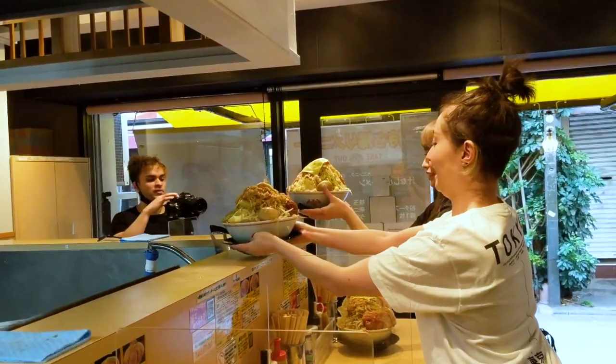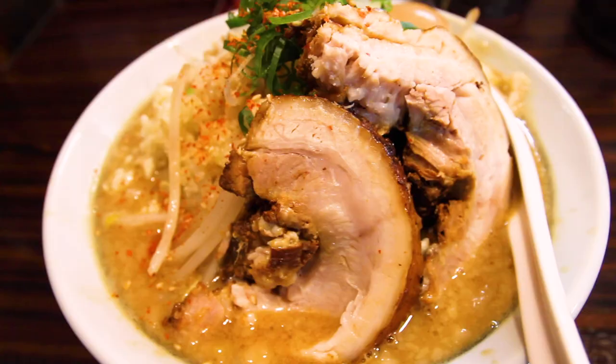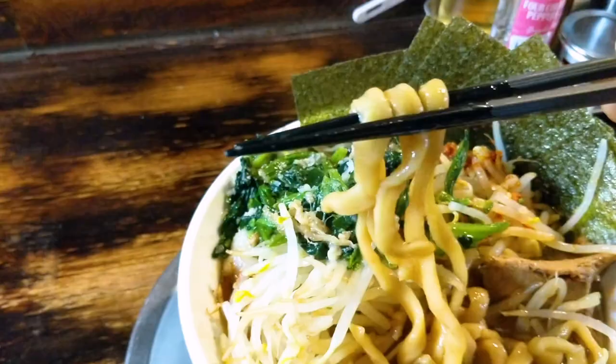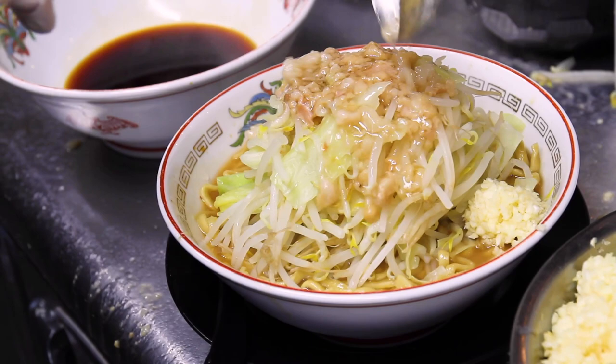Butayama is a chain that does Jiro style ramen. Jiro style ramen is defined by things like a salty soy sauce seasoning, pork back fat — a lot of it — garlic, a mountain of cabbage and bean sprouts, and thick dense noodles. It's already a heavy style to begin with. This is what their standard portion of ramen looks like at Butayama — all the things I mentioned. This is probably what sane people order.